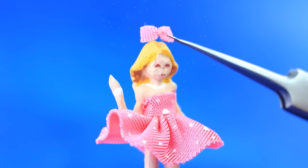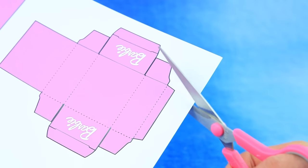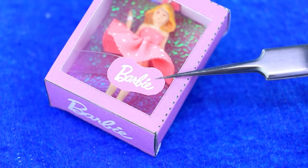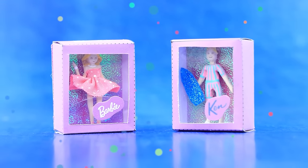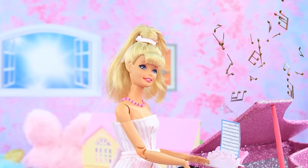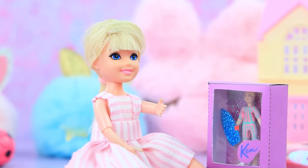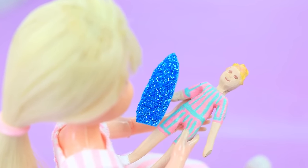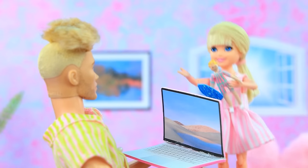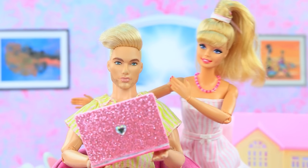Add a hair bow to the Ken figurine, cut out the template and name label. Ken is on his laptop and Barbie is playing the piano. A little girl admires her Ken doll and wishes she had more dolls, with her birthday coming soon.